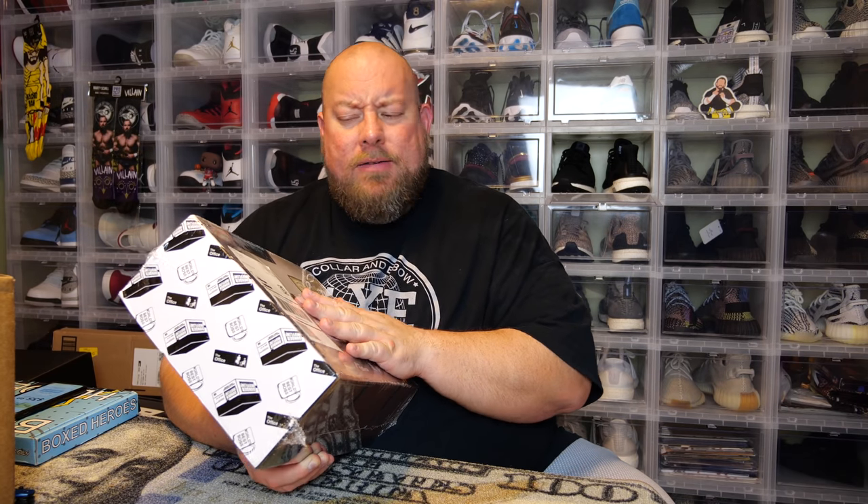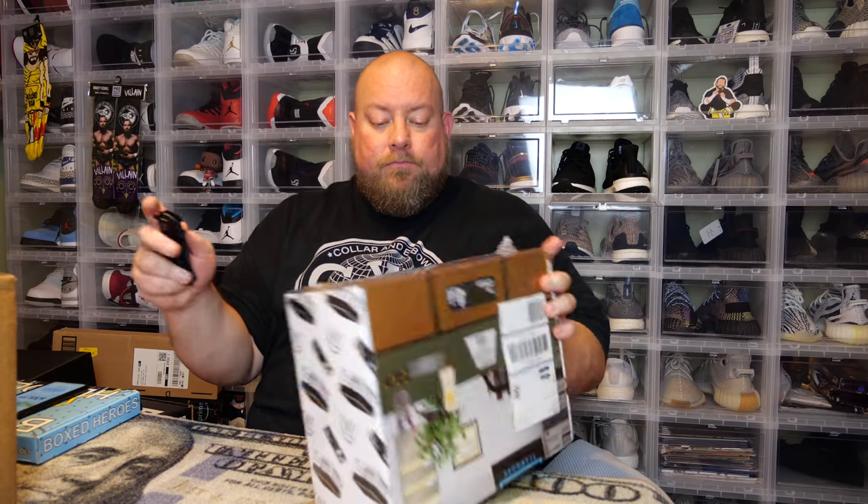Today I have the brand new Culture Fly The Office subscription mystery box. This is a quarterly box that Culture Fly offers. I know Culture Fly does quite a few mystery boxes — they have the Friends box, the DC World's Finest Collection box, which I do every quarter. I just recently subscribed to the Office box because I'm a huge fan of The Office, and it's only their second box that they've done.